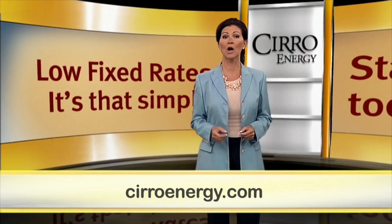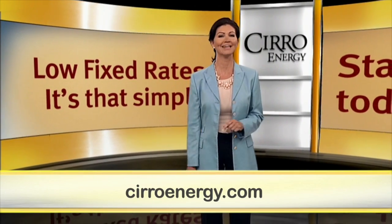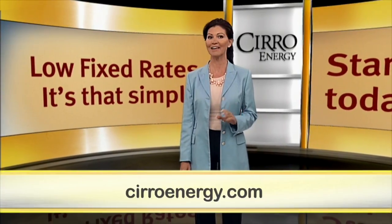With Zero Energy, you get low fixed rates and straightforward, easy to understand savings all day, every day.